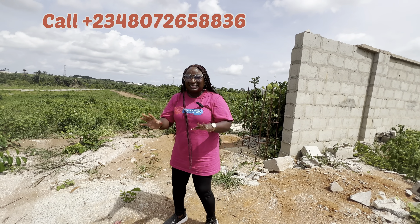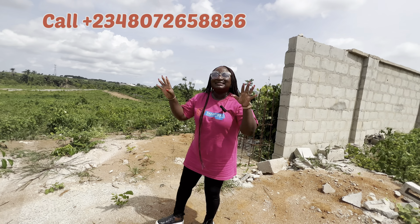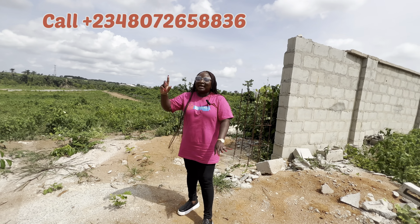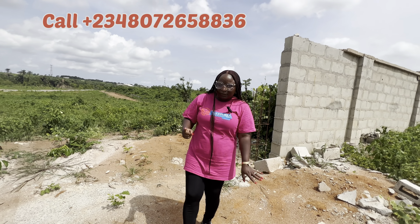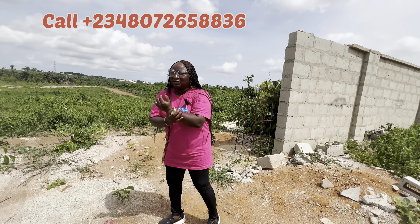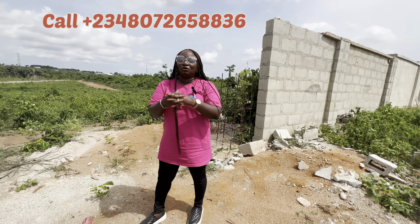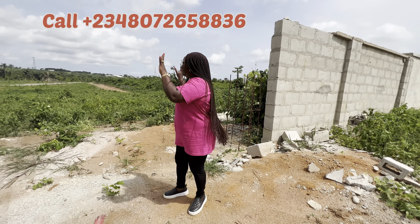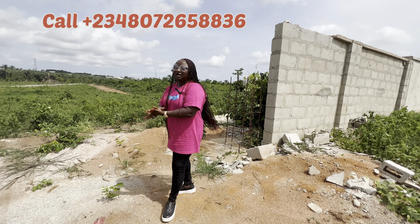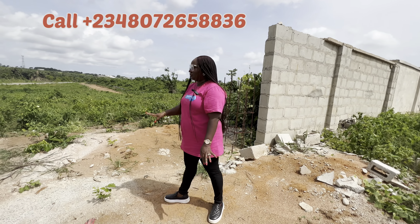This is the time to key into it. The promo price is 6 million naira for two plots, 3 million naira for one plot. The initial deposit is 1 million naira and you can spread your payment over a period of time. Chat me up to know all the details you need to know about this land. This is Treasure Garden in Epe, Lagos, Nigeria.